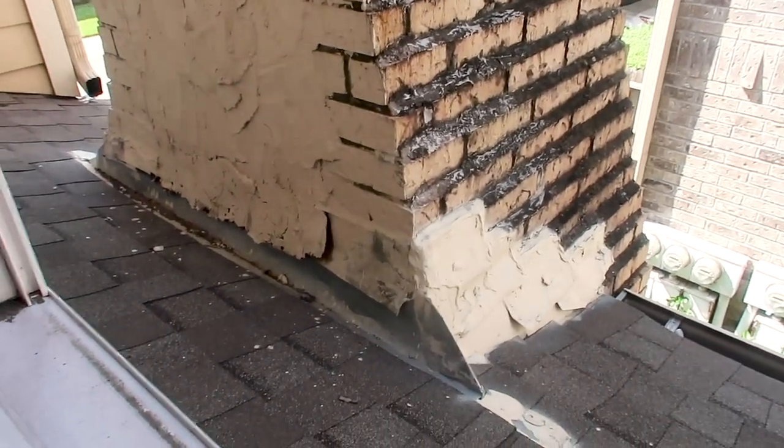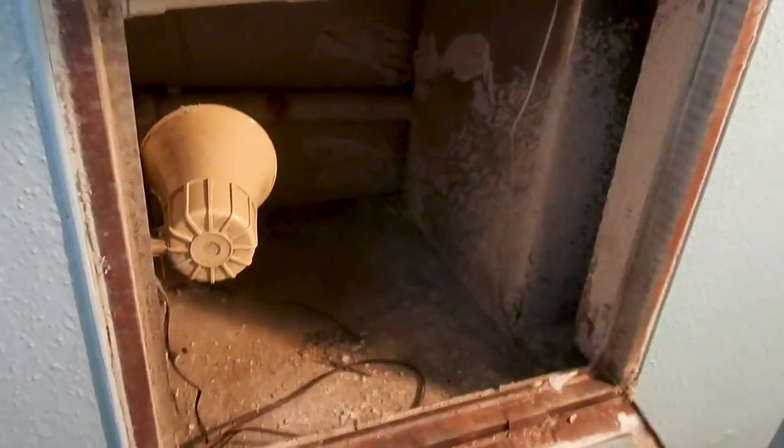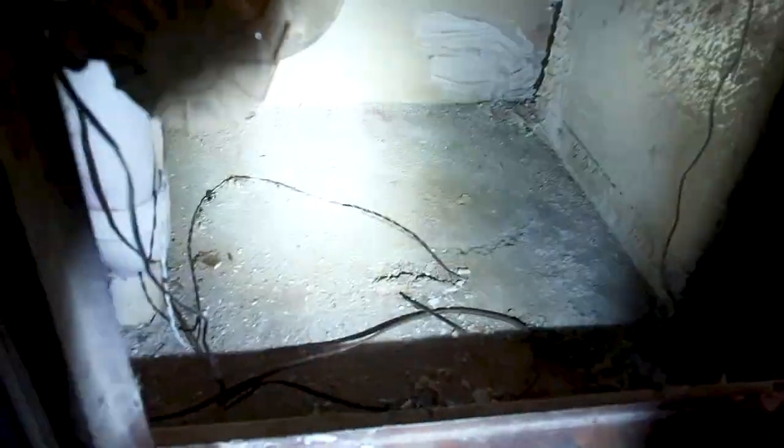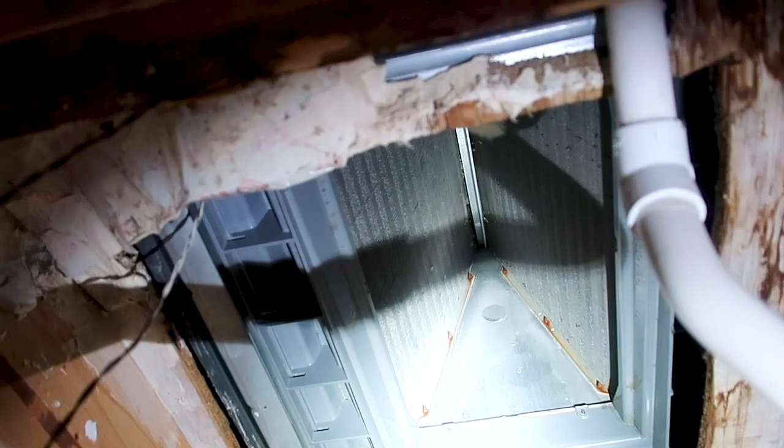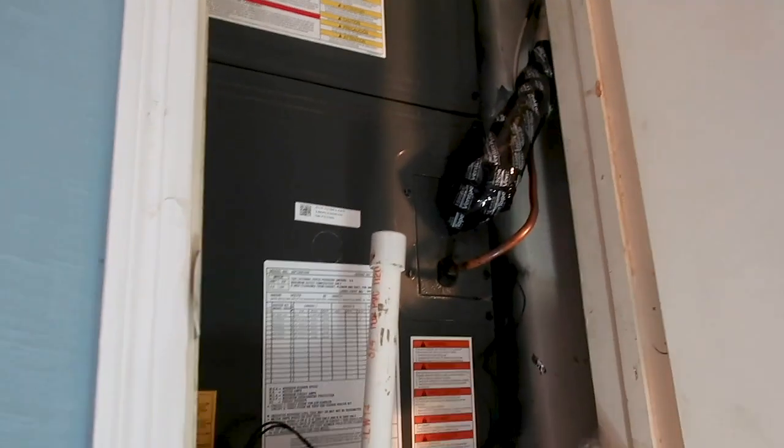This is something you definitely want to let your client know about. We have a new furnace, which is nice, but it's obviously not working — it's 84 degrees in the building and it's been like this for a while. The returns are really dirty — you're breathing this stuff in, and this is behind the filter. The coils are really dirty too from all the previous repairs in the structure. You definitely want to have this cleaned out and serviced. Right now we're testing the furnace to see if it's even working on the structure.